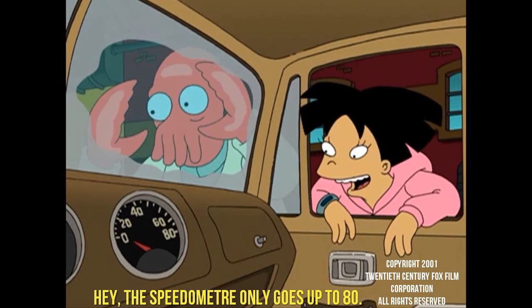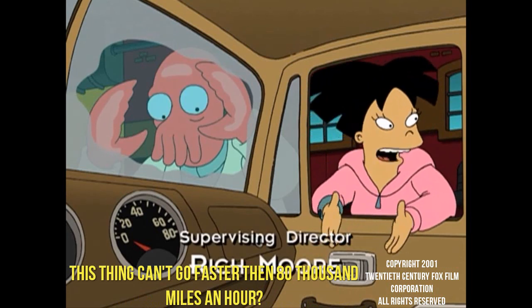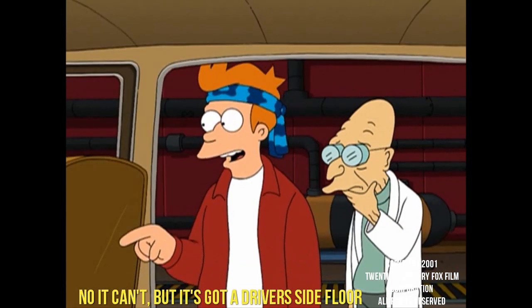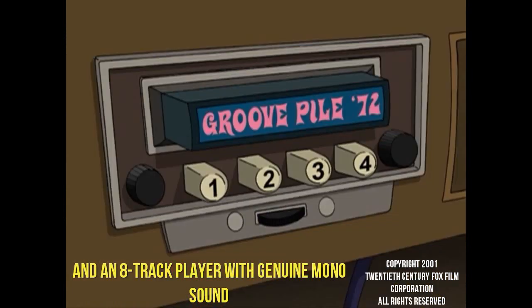Hey! The speedometer only goes up to 80! This thing can't go faster than 80,000 miles an hour? No, it can't. But it's got a driver's side floor and an 8-track player with genuine mono sound.